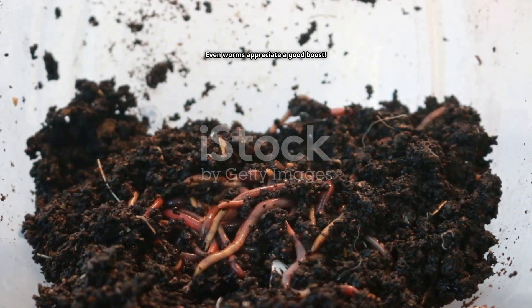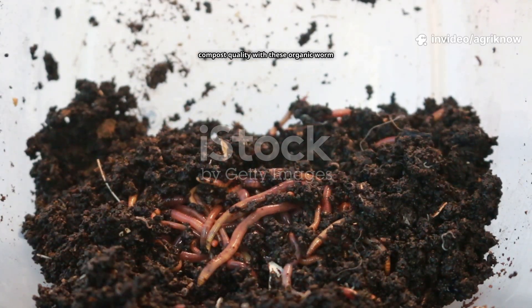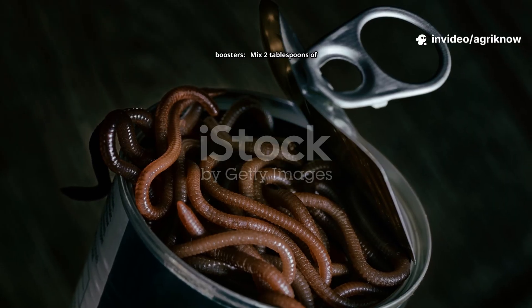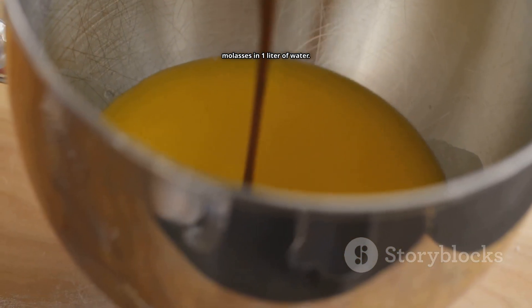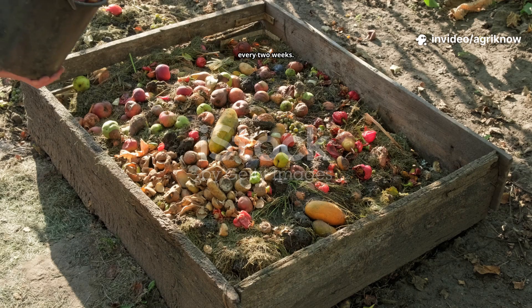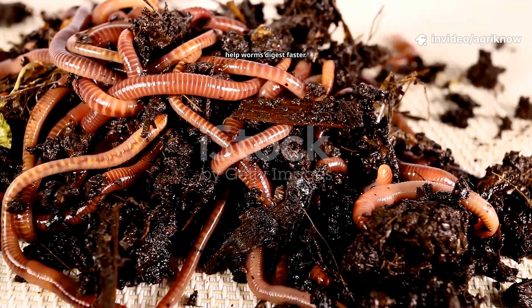Even worms appreciate a good boost. You can enhance worm activity and compost quality with organic worm boosters. Mix two tablespoons of molasses in one liter of water and sprinkle lightly over the bin once every two weeks. This feeds beneficial microbes that help worms digest faster.